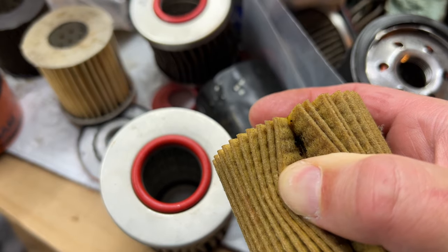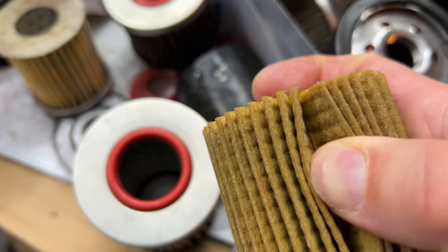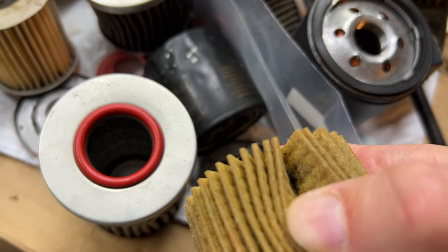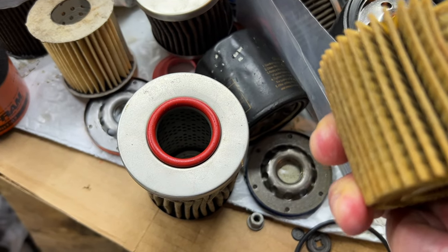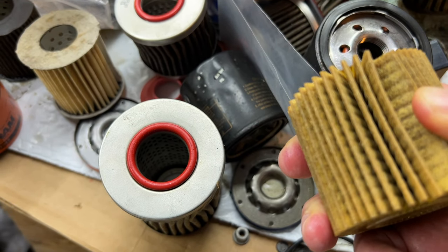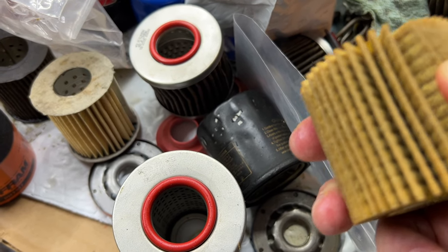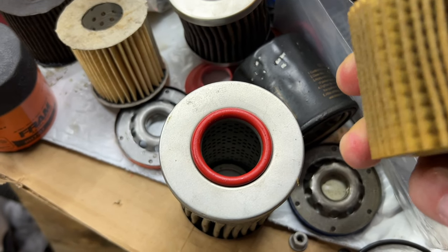Look how much it's trapped — I wonder why, from a clean engine? See the particles? Sometimes, depending on the filter, you can see small stuff, very fine stuff. That's why you inspect. If you see metal, you have a problem. You've got to find out what's going on. Am I running the oil for too long? Or do I have a problem with an engine that's about to cost me thousands of dollars in repairs?